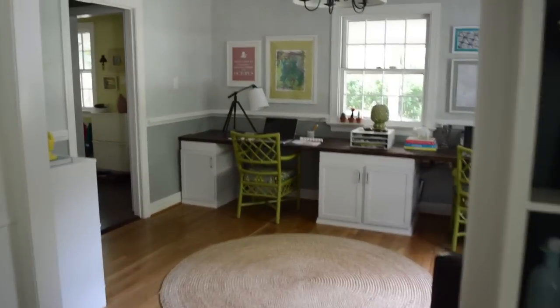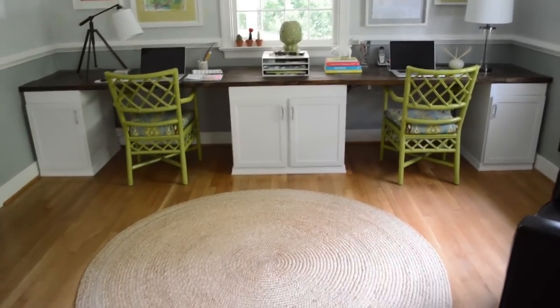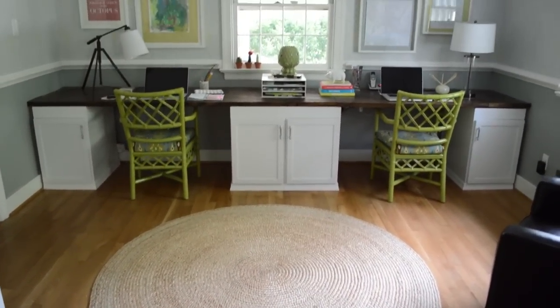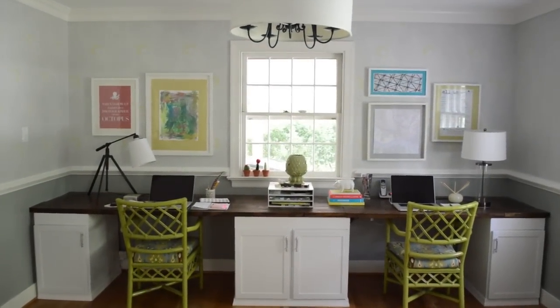Let's mosey into the office. The new thing in here is the round rug — I don't think you guys have seen that on video. It usually has a toddler and a basket of toys and a whole bunch of stuff on it, but we clean for you. There's the homemade art.